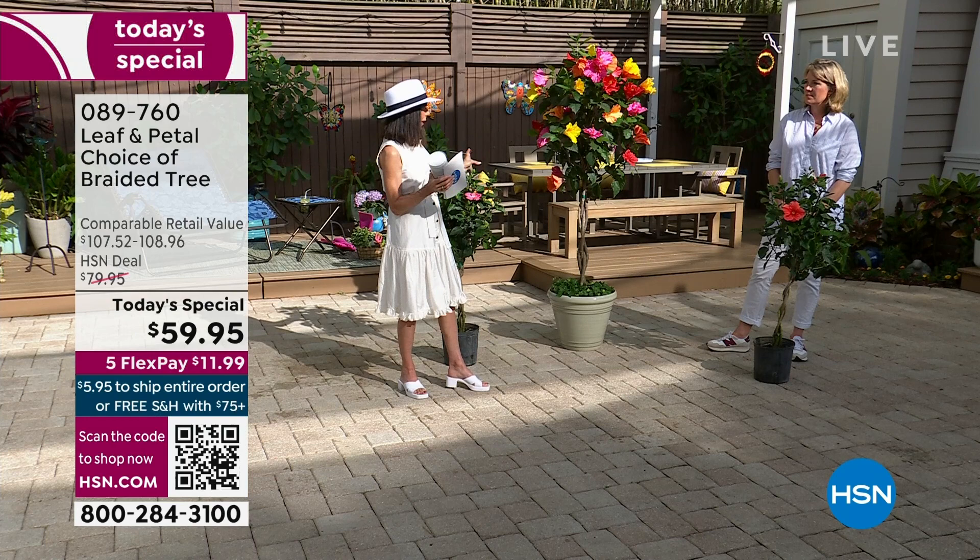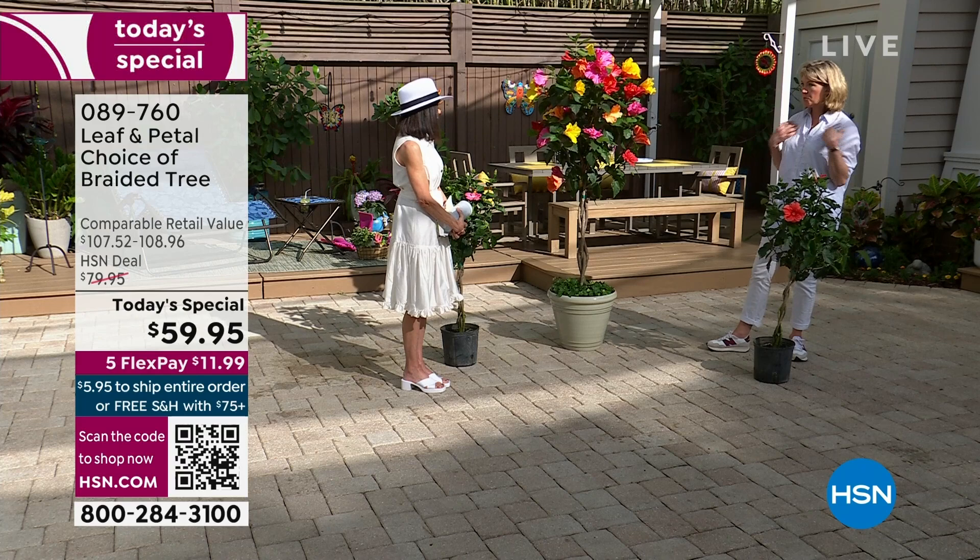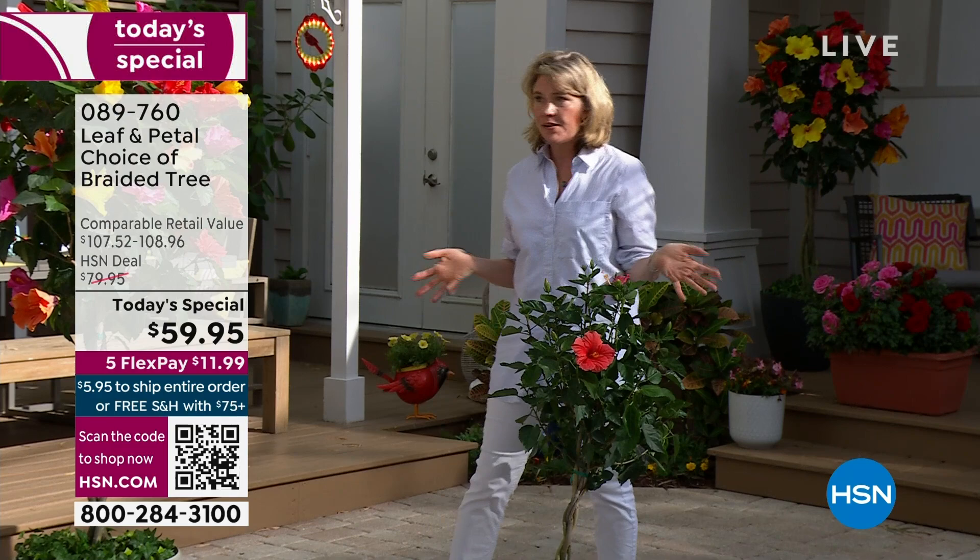What about care — what about pruning? I've never pruned mine, and Rochelle hasn't pruned hers either. She has many of these and hasn't done a thing to them.